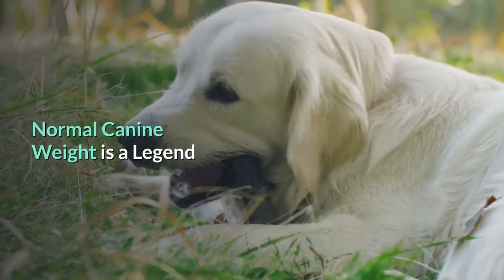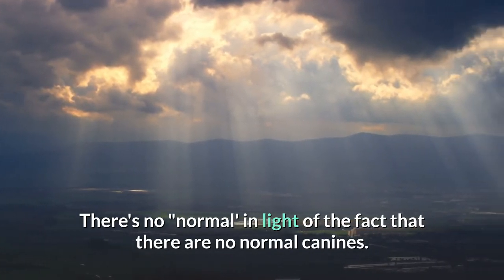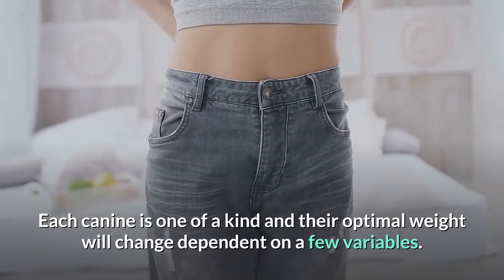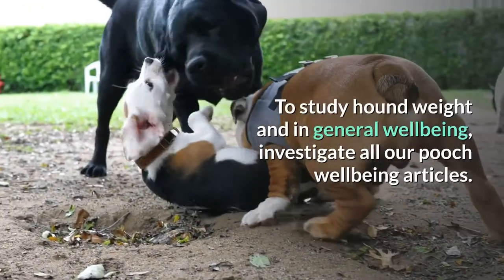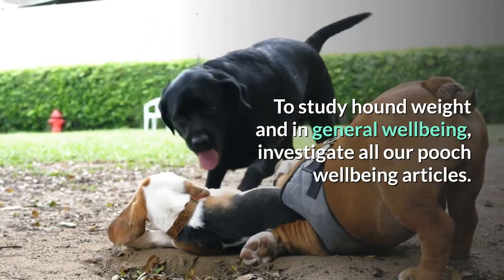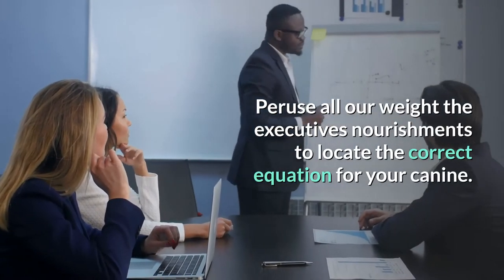Average dog weight is a myth. There's no average because there are no average dogs. Each dog is unique and their ideal weight will vary based on several factors. To learn more about dog weight and overall health, check out all our dog health articles and browse all our weight management foods to find the right formula for your dog.